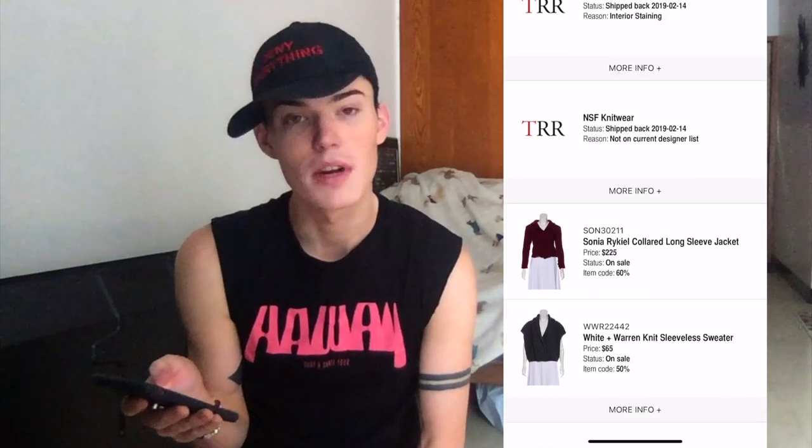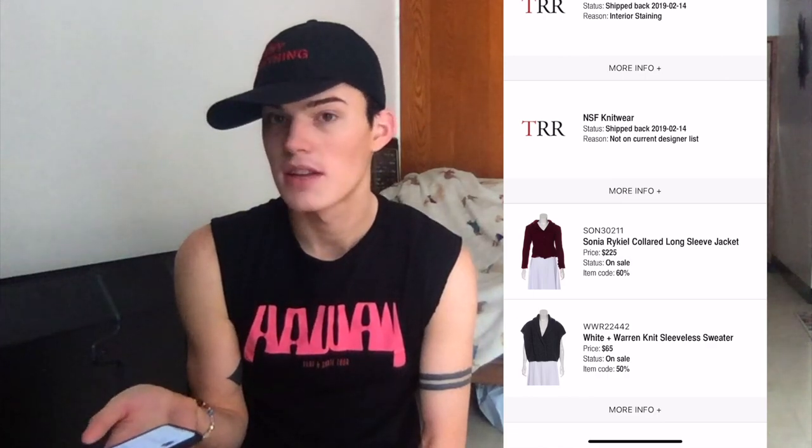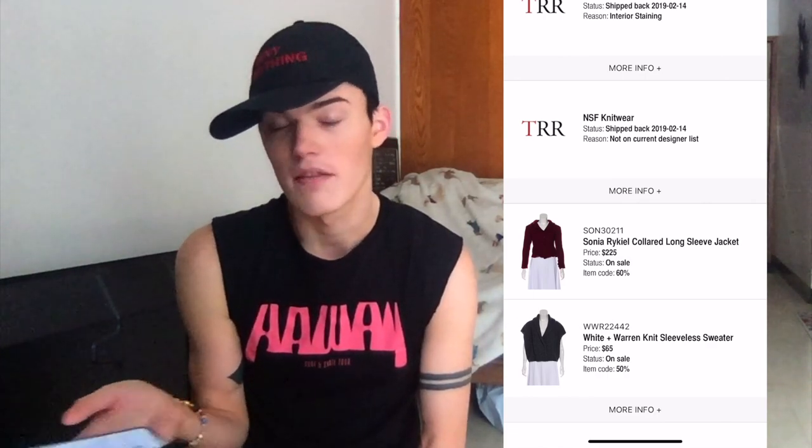NSF knitwear was rejected — not on current designer list. But I've sent them NSF before and they've taken it. There's a lot of NSF on their website. NSF is expensive and I think decently popular.